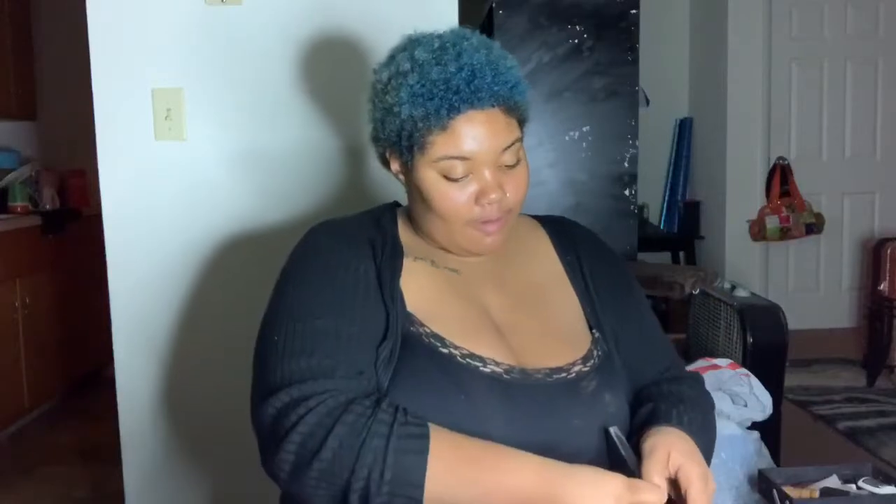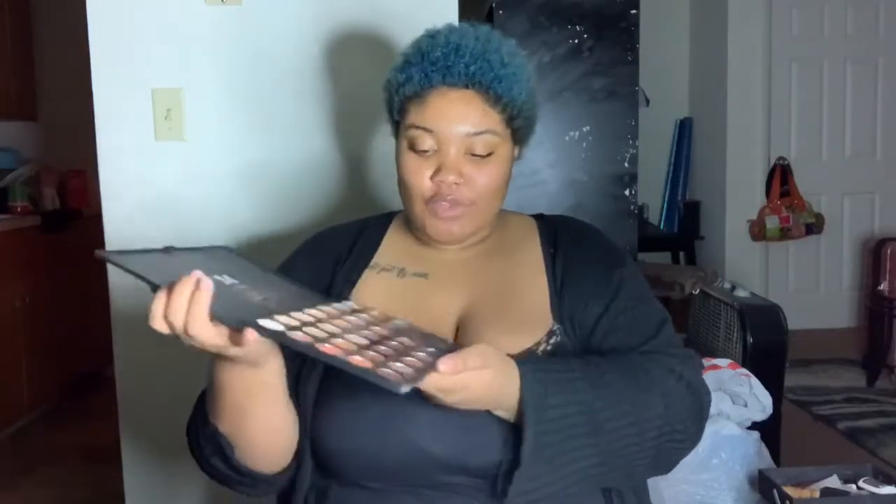The next palette I have is the Morphe 35M — I think this is the Boss Mood. And let me tell y'all, you cannot go wrong with this palette. I just love it so much. Next palette is the 35W, and this one is Warm It Up, so basically warm colors. It's so pretty — I love it because of all the glitters it has. This black glitter I use the most — for like the pumpkin look you guys saw on Halloween. It just makes it look ten times better in my opinion.